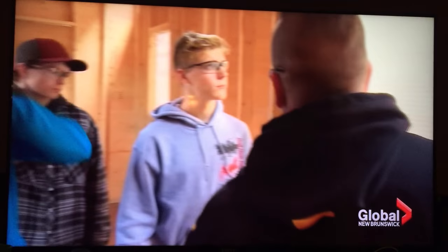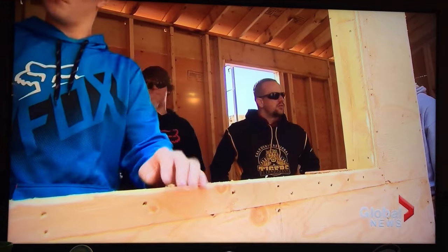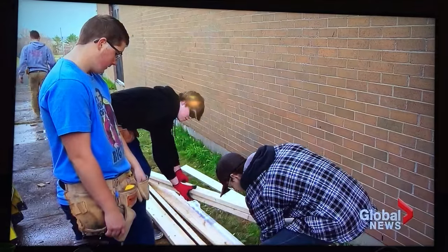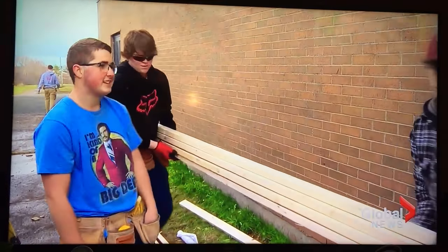Exposing these grade 11 students to a variety of trades, he hopes will encourage more students to take up a trade after they graduate, especially given the shortage of trades workers in the province. There are a lot of jobs in trades right now in New Brunswick. One student noted: I like the hands-on work, not having to sit in a classroom and actually getting to learn stuff you're going to use throughout your life.